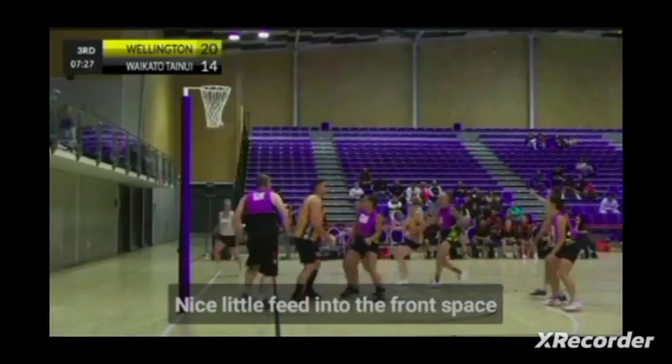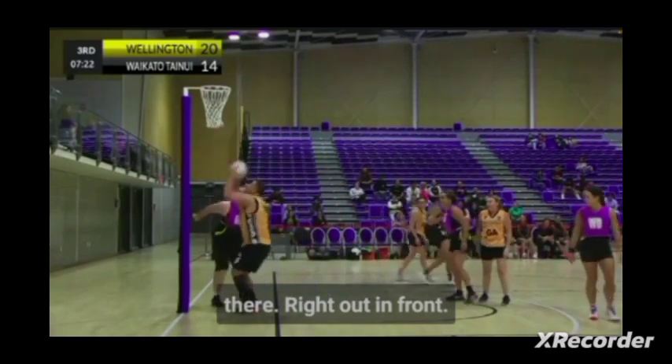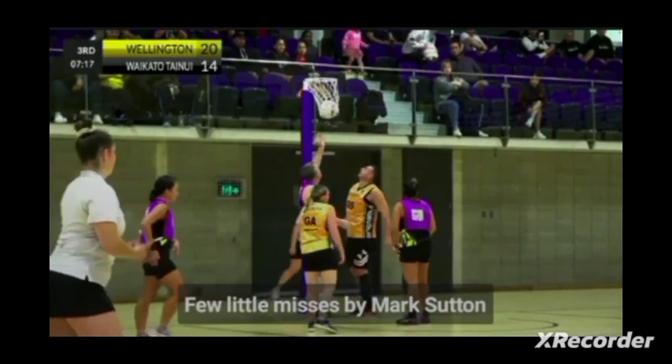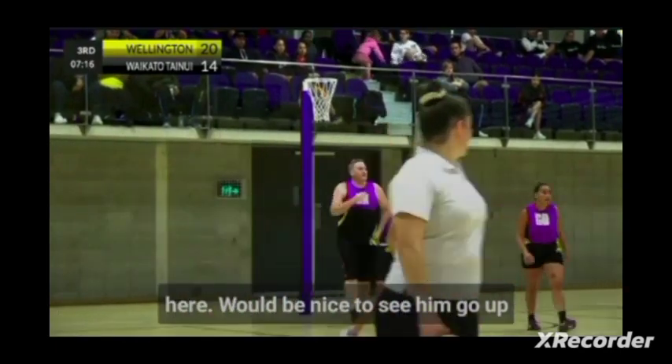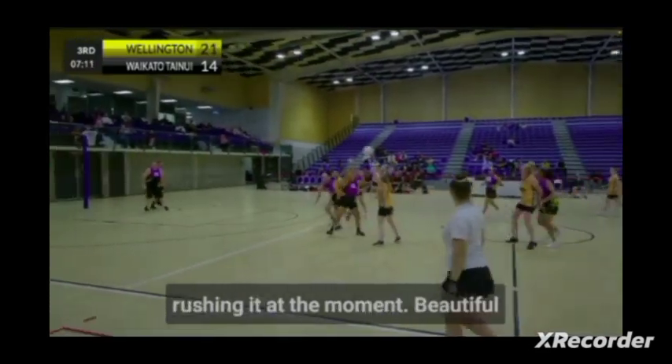Nice little feed into the front space there, right out in front. A few little misses by Mark Saushin here — it would be nice to see him go up with a bit more confidence and put the ball in the hoop. He just looks like he's rushing it at the moment.